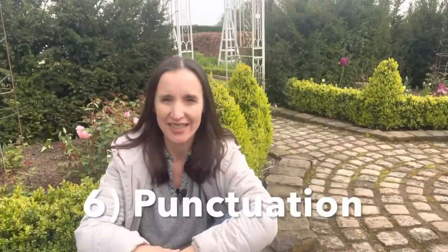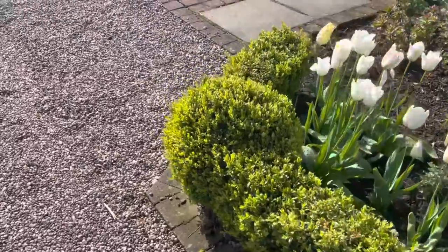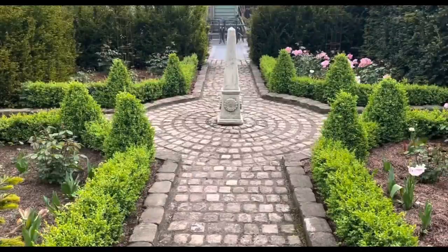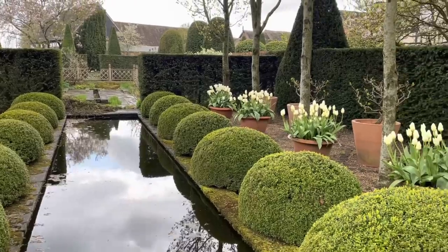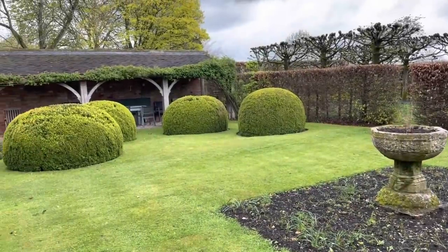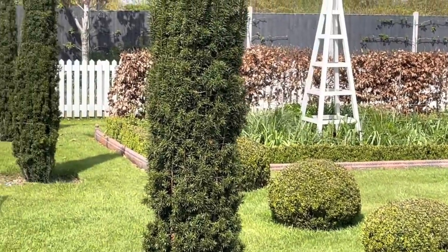Number six is punctuation. Like any sentence needing punctuation, the garden is the same. Along a path you could just have box all the way along, but punctuating the points - perhaps where another path joins - adds rhythm to the garden. Woolerton does this very well using box balls or pyramids of yew at the front of borders, making your eye bounce along through repetition. We've done it with obelisks in our big borders, with box, and here in the parterre with pyramids of box - throughout the garden.